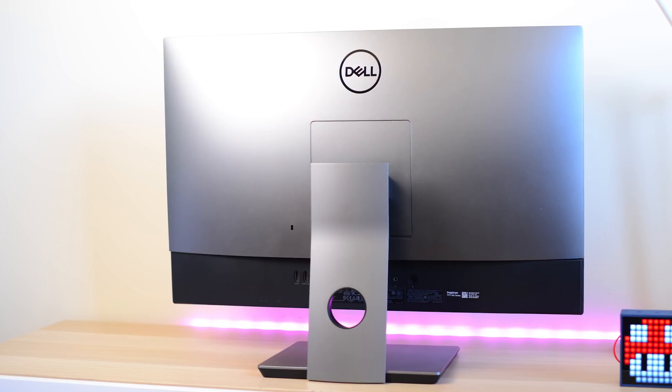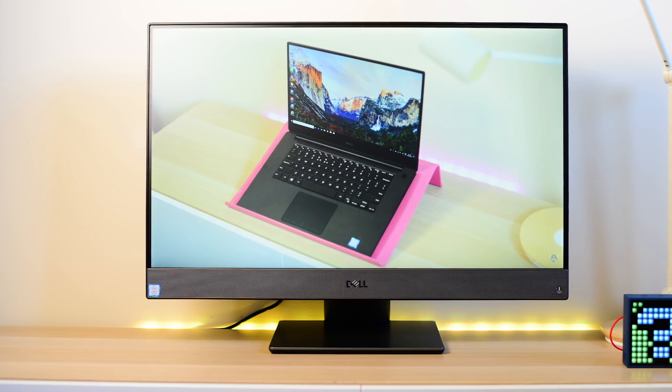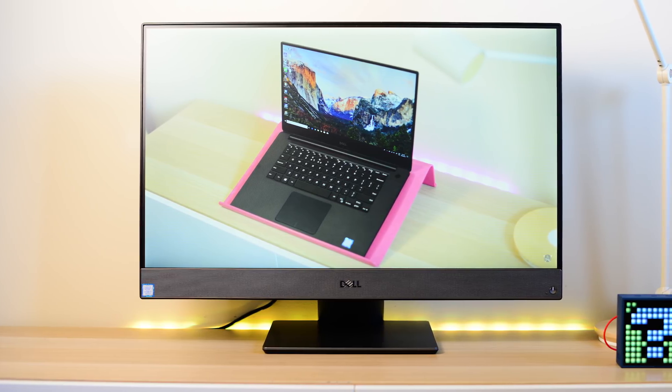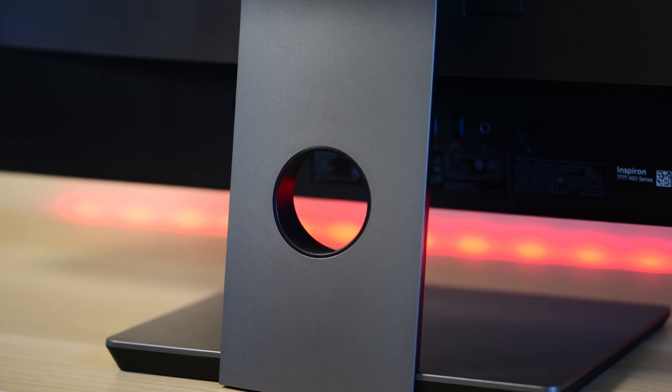Looking at the design, it's very stylish with a nice understated, elegant, clean, modern look. It's not too thick around the sides and will look good on any desk, with those thin bezels making it really nice.